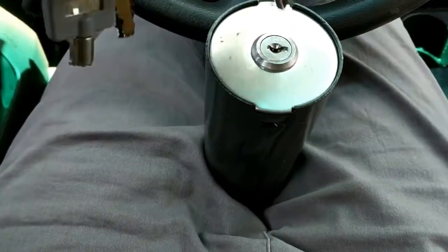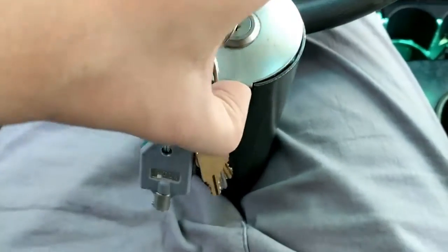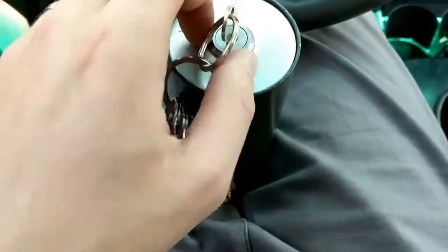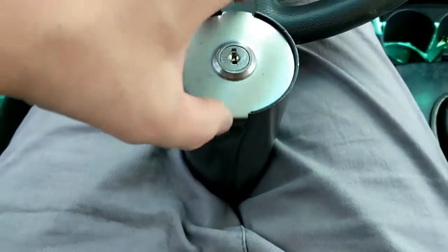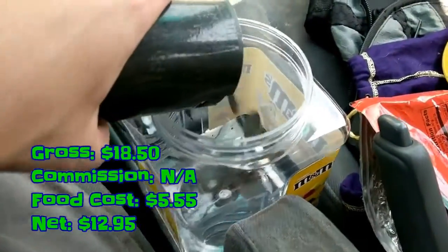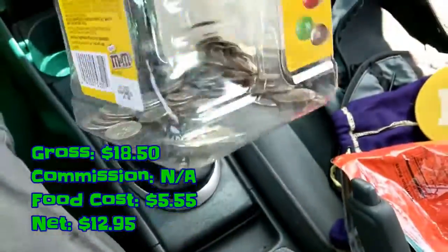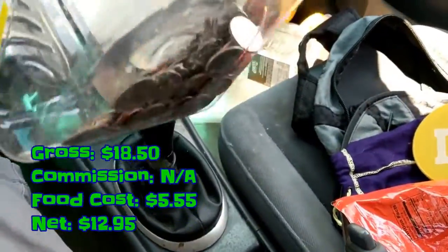Now for the location that was in this clip that I was servicing: opening up the coin bank, we ended up grossing $18.50. We pay no commission here. Food cost was $5.55 and we net $12.95.